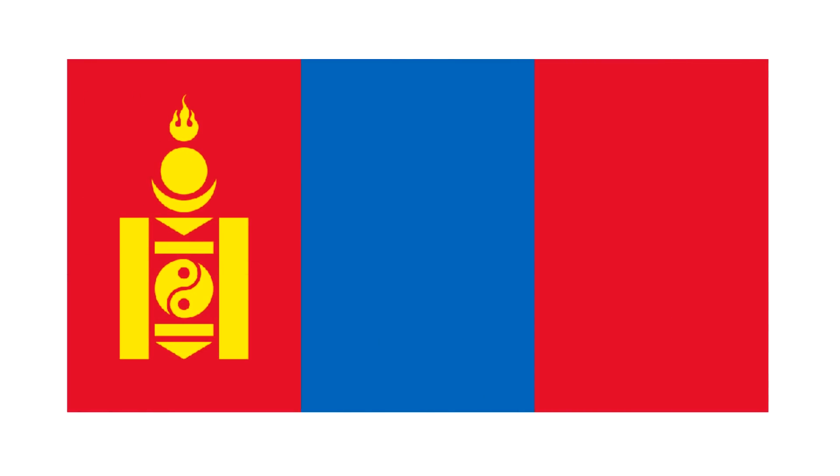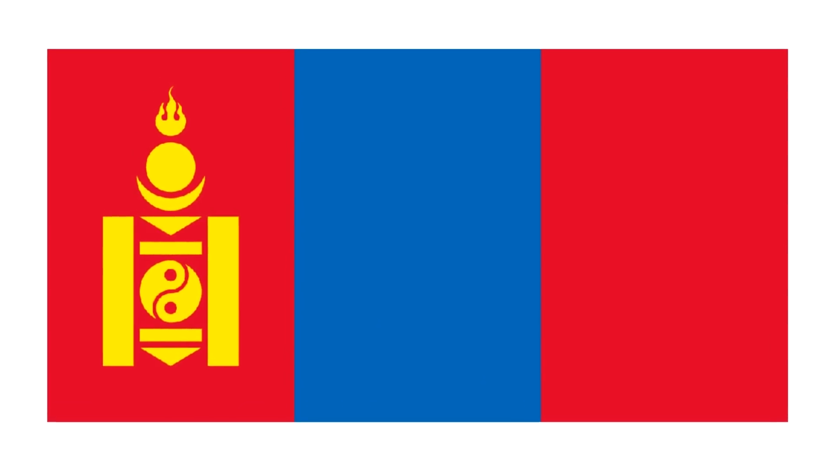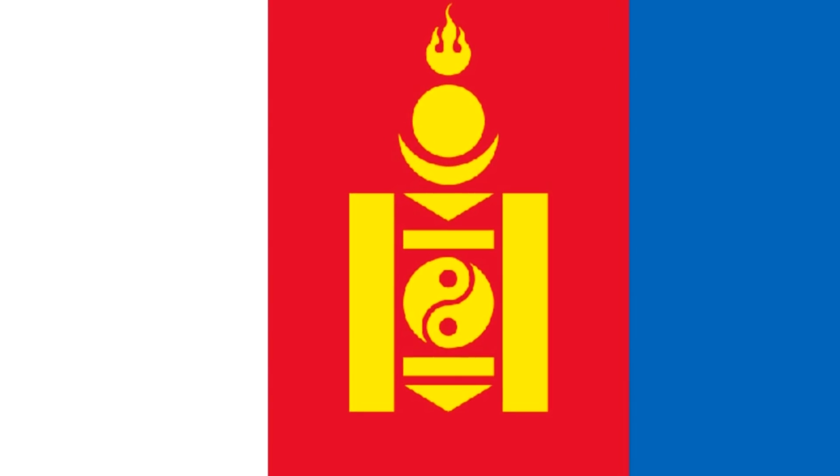Today, the flag of Mongolia looks like this: a vertical tricolor, red, blue and red, with some symbols in gold/yellow on the left side. We'll get to the meaning of these symbols and of the colors in a second. But first, let's take Genghis Khan as an excuse to go back a few hundred years and take a look at the origins of the Mongolian flag.